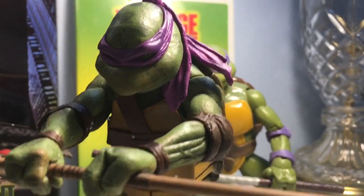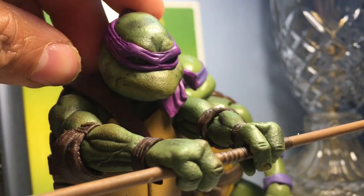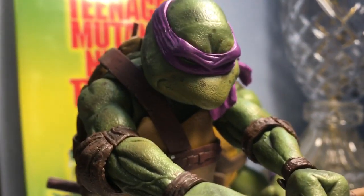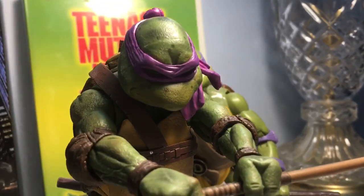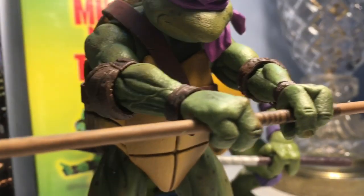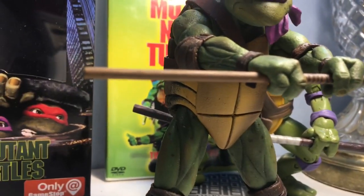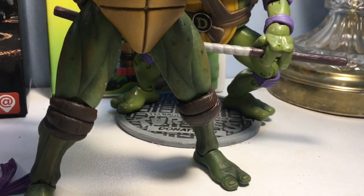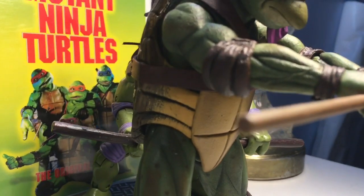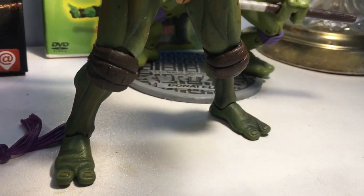We've got the Donatello here, looking just brilliant. I'm trying to get his face in the light here. It looks just like he jumped right out of the movie. We've got this purple bandana on top of the head, spots on his face, the arms look glorious, with the inside of the turtle shell, the bo staff. The legs — the definition of the muscle in the legs is beautiful. Knee pads, elbow pads, wrist pads, the turtle toes, the shins.